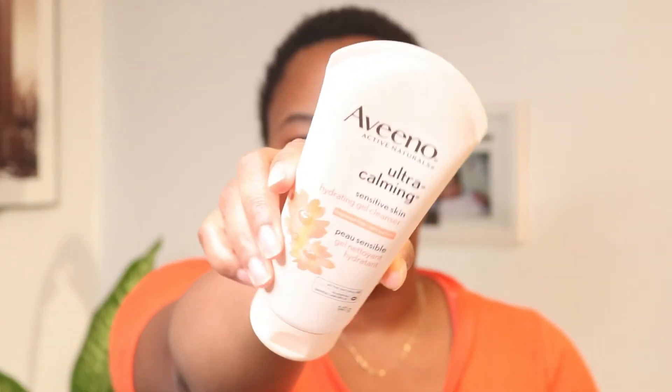The first thing I'm going to do is steam, because they say that steam is very good for your face. I do have a steamer — I got it a while ago. I'm just going to let this heat up and show you guys the products I'm going to be using. For my face wash, I have the Aveeno Ultra Calming Sensitive Skin Face Wash.